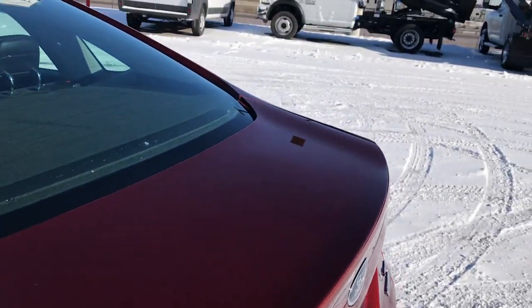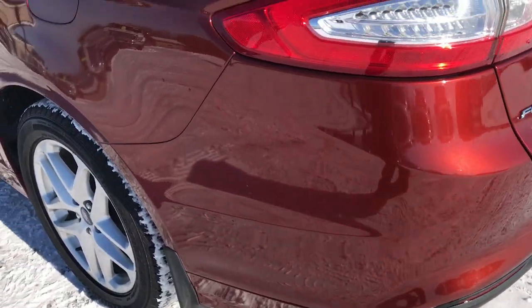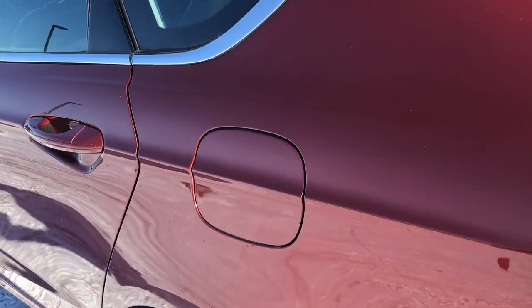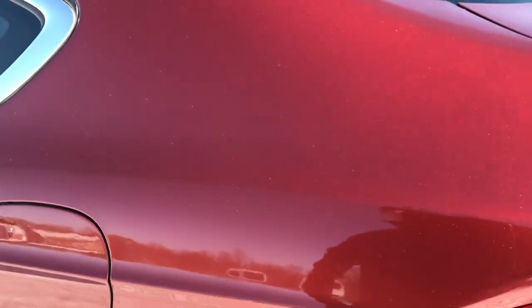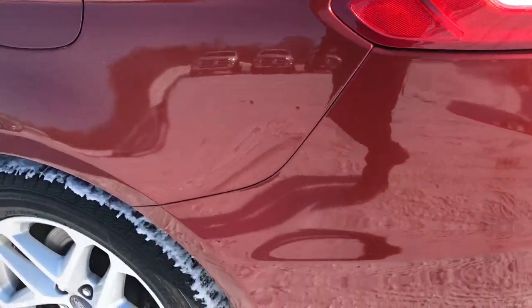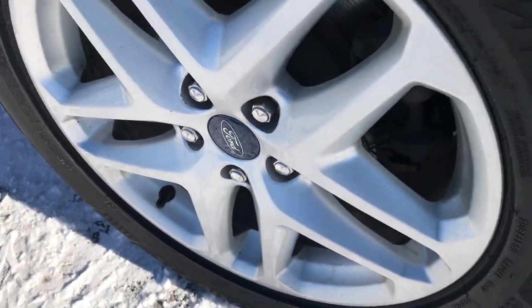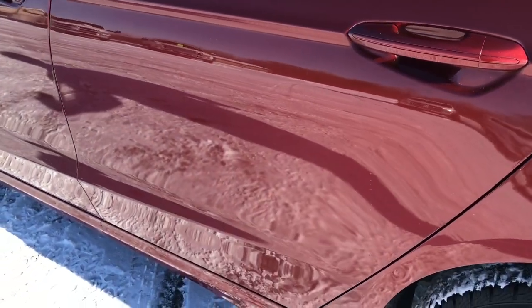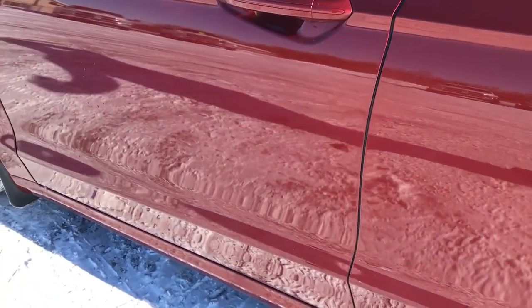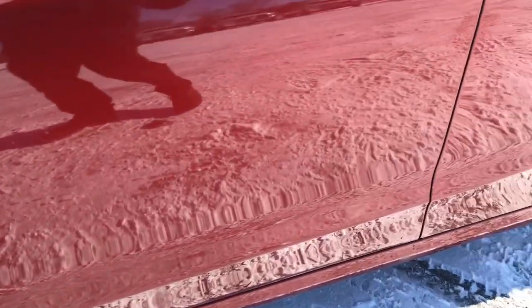The deck lid is in pretty nice condition — I didn't see any major dents or dings. As we go around to this side of the vehicle, it's just as clean as the passenger side. This one does have the capless fuel fill, which is a really nice feature that Ford puts on all their vehicles. This back rim has no scuffs or scrapes either. There is one tiny little ding behind the door, but other than that the paint looks really nice and clean.